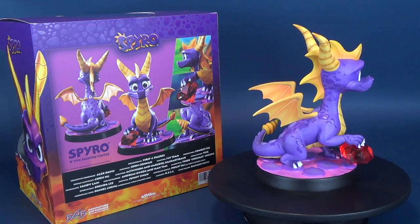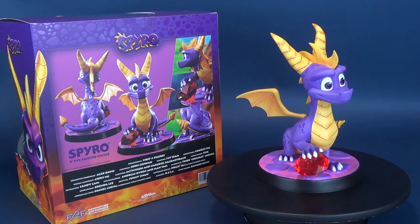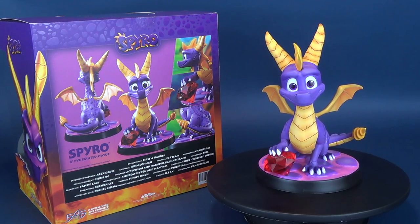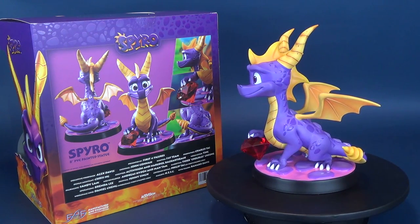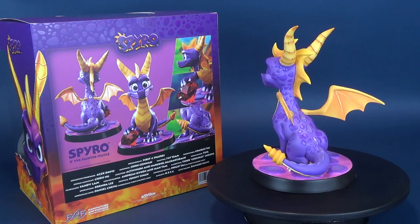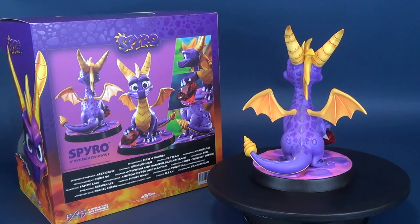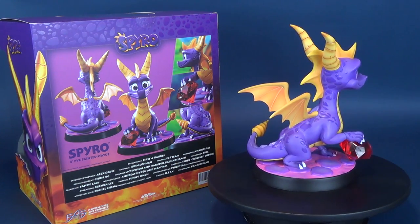Spyro is an energetic young dragon known for defeating his enemies by breathing fire and charging at them. He also has the ability to glide to usually inaccessible places in the game world. The folks over at First Four Figures currently has Spyro on a waitlist, so if you are interested in picking this one up for yourself, you can click the link down below.